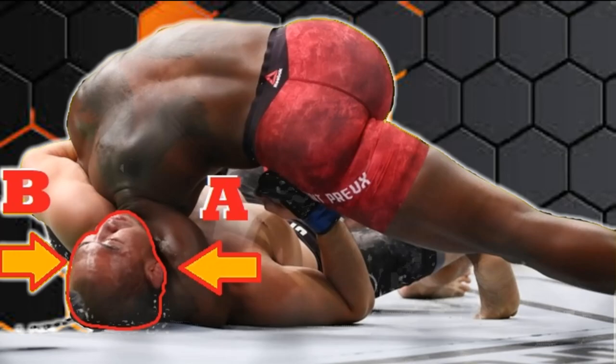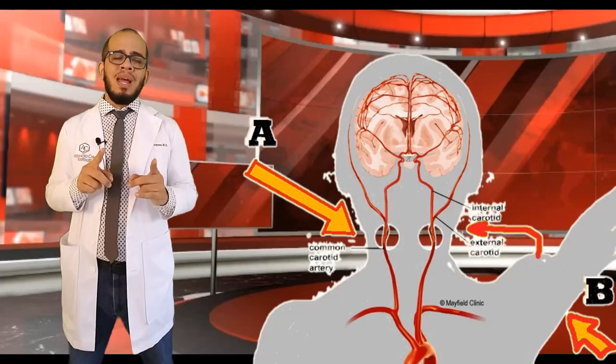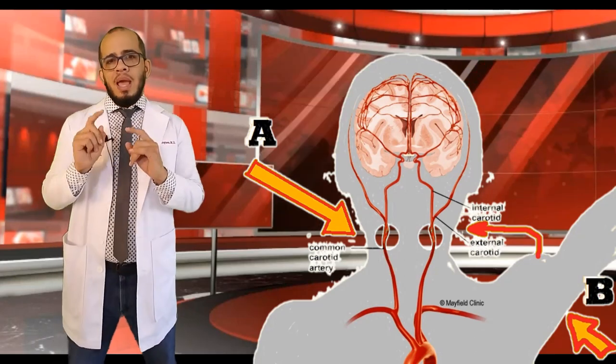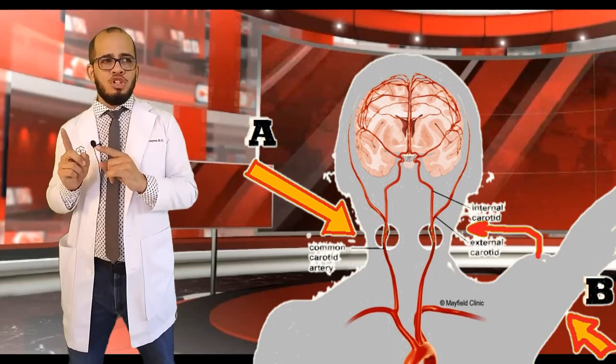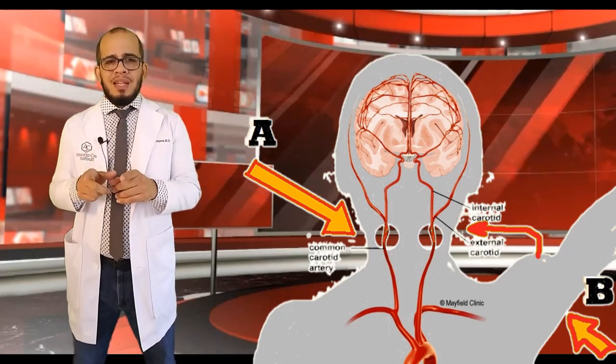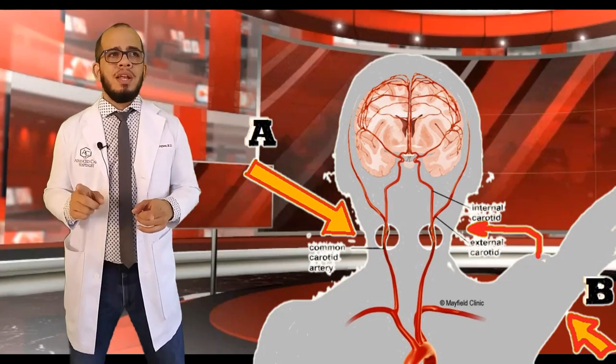These are the two important points of contact of this choke. Point A is directly compressing the opponent's carotid artery, and point B is making the opponent's own shoulder press the other side of the neck, effectively compressing both carotid arteries.